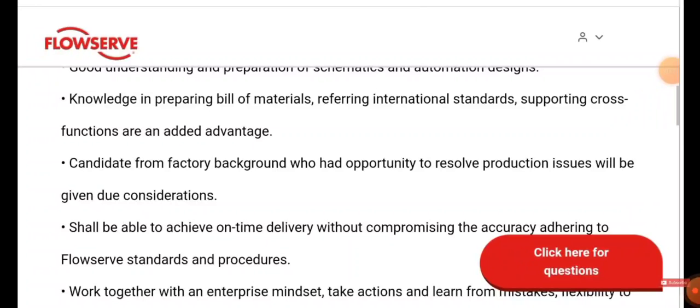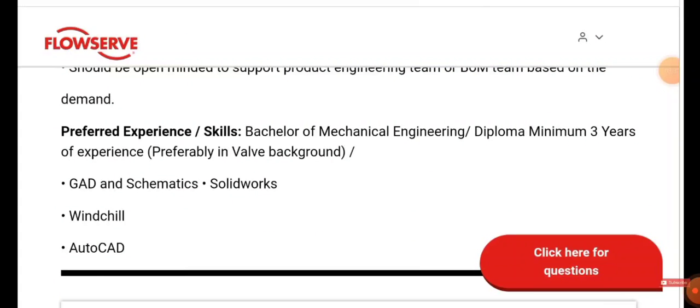You need to be a candidate with excellent problem-solving skills, able to achieve on-time delivery without compromising accuracy, adhering to standards. You need to work with an enterprise mindset, take action, learn from mistakes, and maintain a flexible mindset.